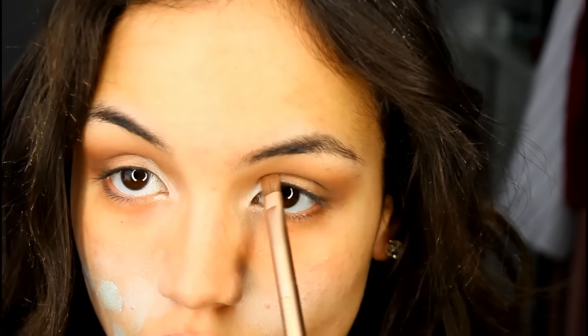Next I'm going to take MAC Nylon and use that on the first third of my eyelid and on my tear duct to really open up the eyes. I love this for the inner corner highlight and for under the brows. I'm packing that on with a synthetic brush to make sure I get the most pigment.